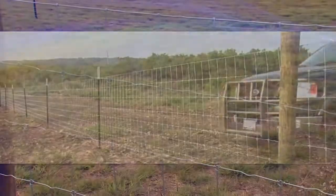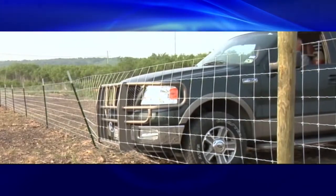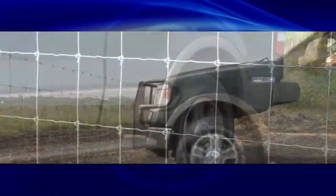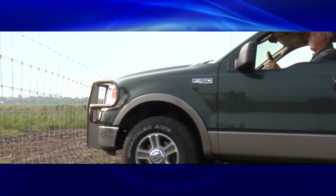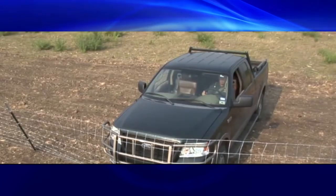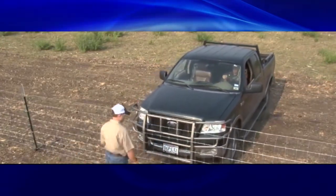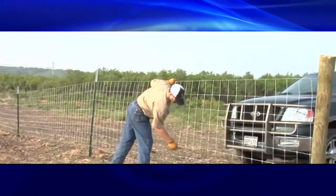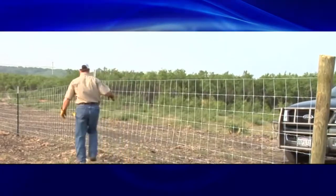We have a video where we actually drove a pickup into the fence. The fence stretches way out, but the wire itself doesn't stretch — what you're seeing is all of those crimps flattening out, and it stops the truck. When the truck backs up, the fence comes back tight because all of those crimps return and pull the fence back tight.